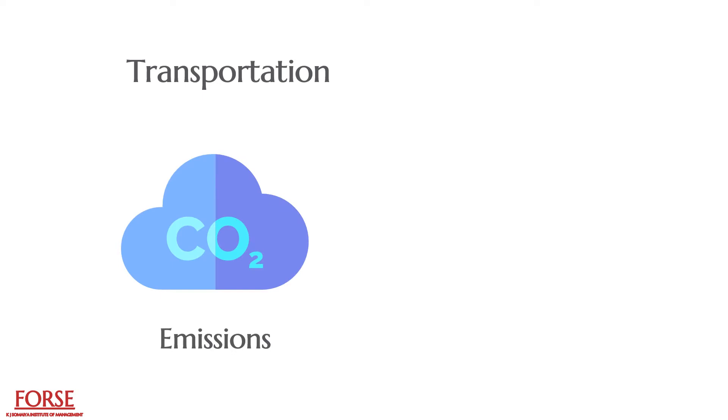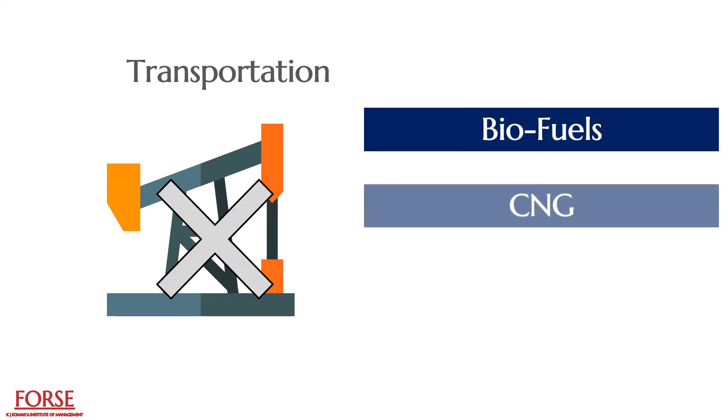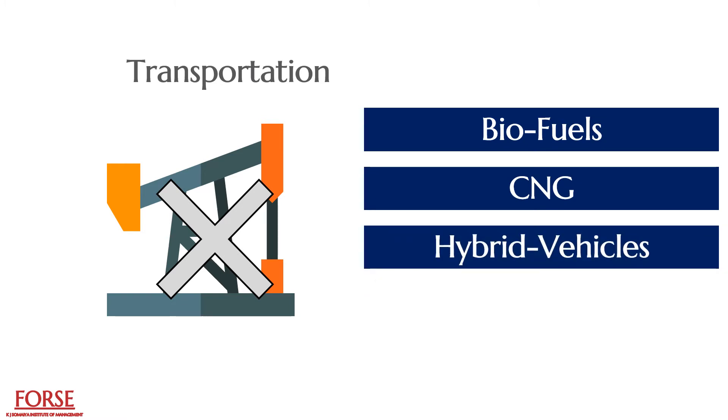Transportation is one of the critical factors which contributes to the increase in CO2 emissions. So industries are now adopting green transportation by replacing fossil fuels with other environment-friendly fuels such as biofuels and CNG, or using technologies such as hybrid vehicles, battery-operated vehicles and equipment.